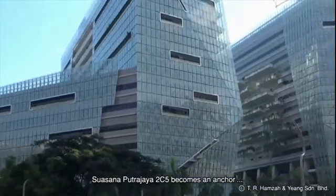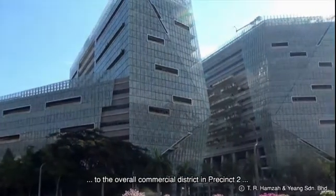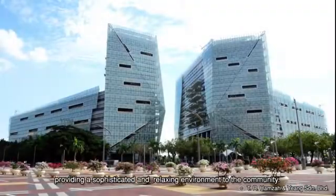Suasana Putrajaya 2C5 becomes an anchor to the overall commercial district in Precinct 2 and brings Putrajaya's concept of the city in a garden to reality, providing a sophisticated and relaxing environment to the community.